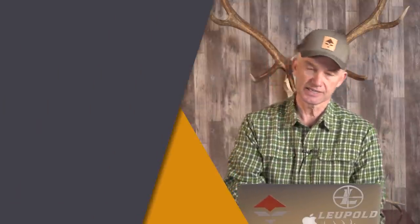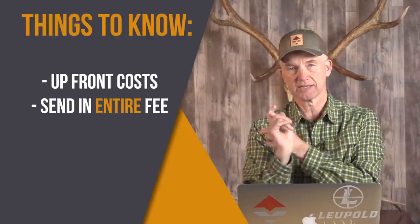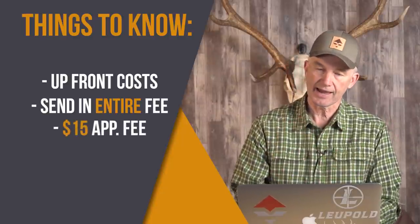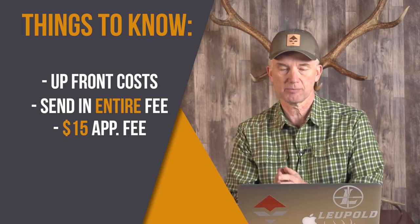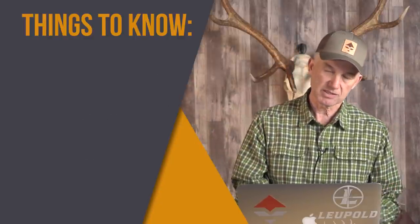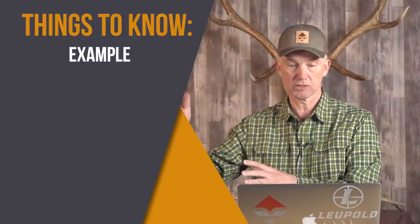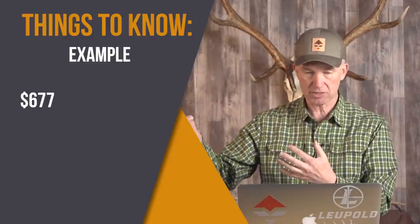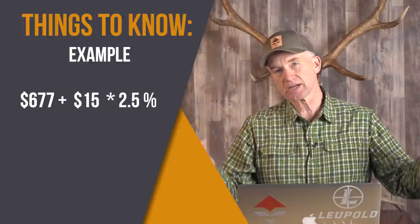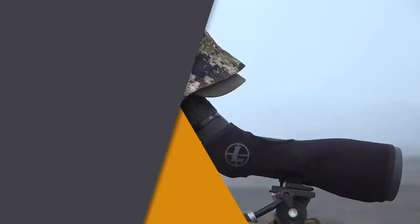Here's the things you need to know. There are some upfront costs for Wyoming. You have to send in the entire fee for deer or pronghorn, just like you do for the other species. And they're gonna add a $15 application fee on top of that. Then they're gonna charge you a two and a half percent transaction fee on the whole bundle. So by the time you're done, for some of the more expensive deer tags — $677 plus your $15 application fee, that's $692 times two and a half percent — you're paying about $12 to $15 in transaction fees per species.